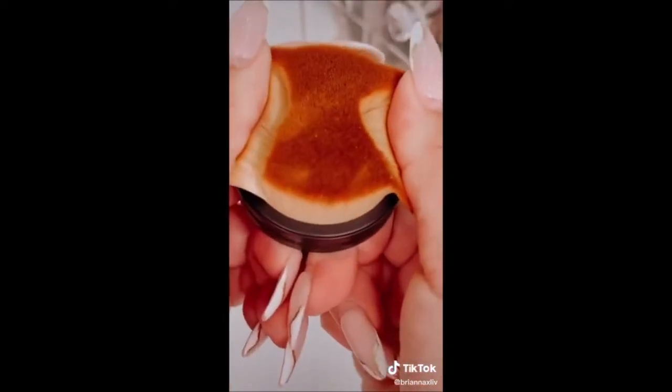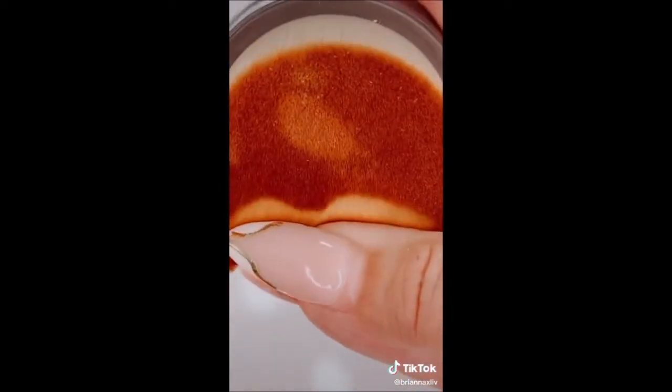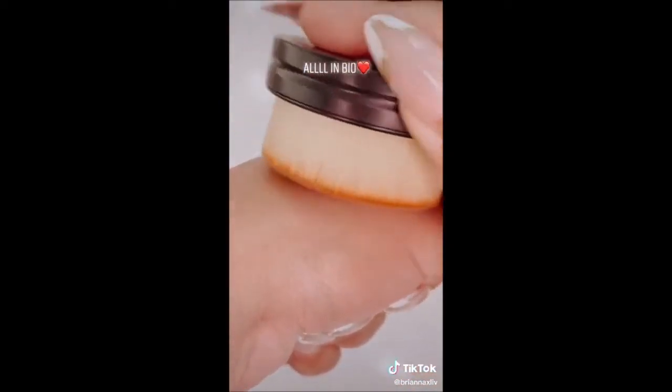This is an extra wide kabuki brush with so many compacted hairs. It gives such an airbrush, flawless finish. I love using it to blend in foundation, especially around my neck.